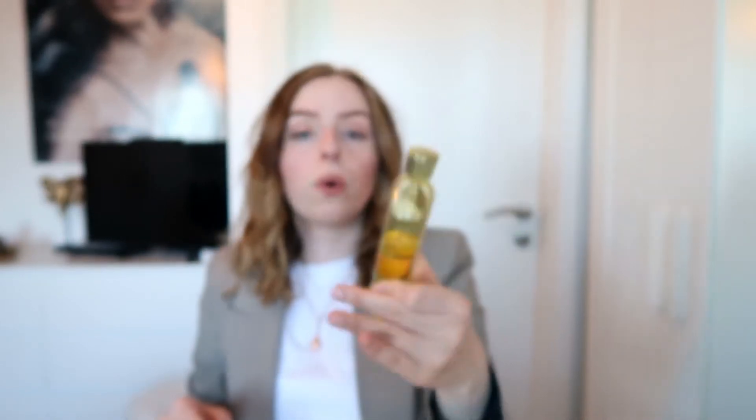I'm going to start off with anything that is beauty, makeup, and skincare. The first product I want to talk about is one I wasn't sure if I actually wanted to include, just because I don't know where it's available. I think it is a German brand — at least it has a German name — but I have loved this product for years and years. It's called Freyöl. Basically it is a shaping oil that shapes and firms the silhouette. I'm not sure if I should believe all the claims, but it definitely feels really good on the skin and hydrates my skin so much.